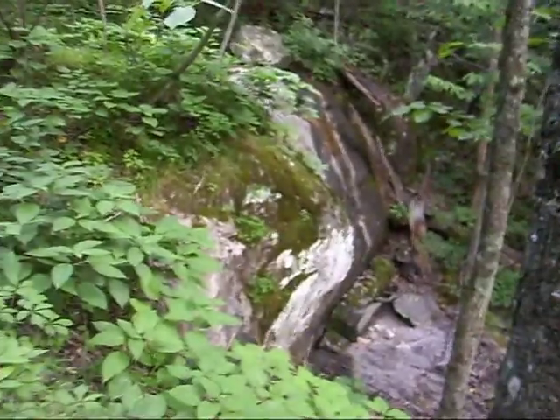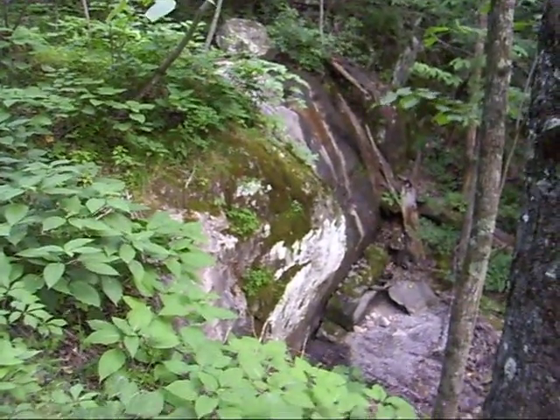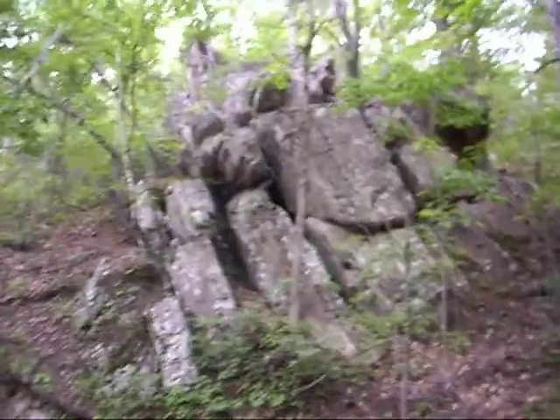I imagine in the wintertime, or late fall, this thing's got a pretty nice flowing. Anyways, up there is where I'm going to hide the cache, and you guys come along with me.